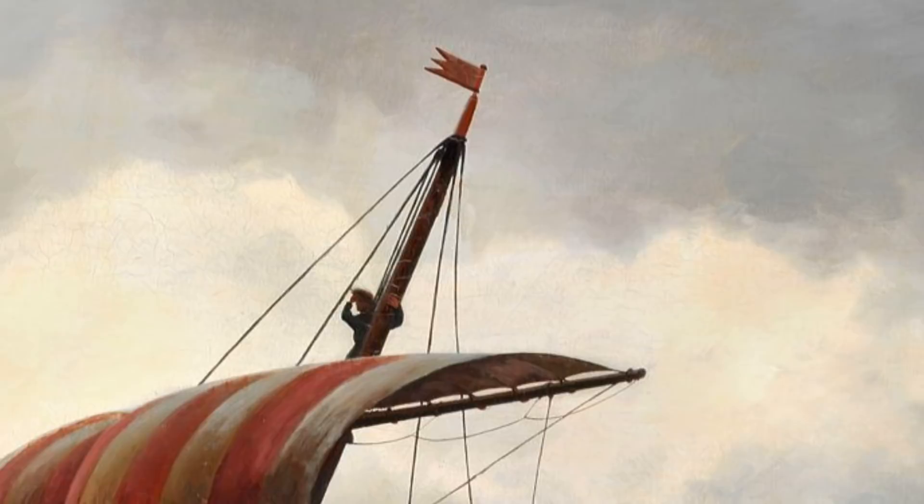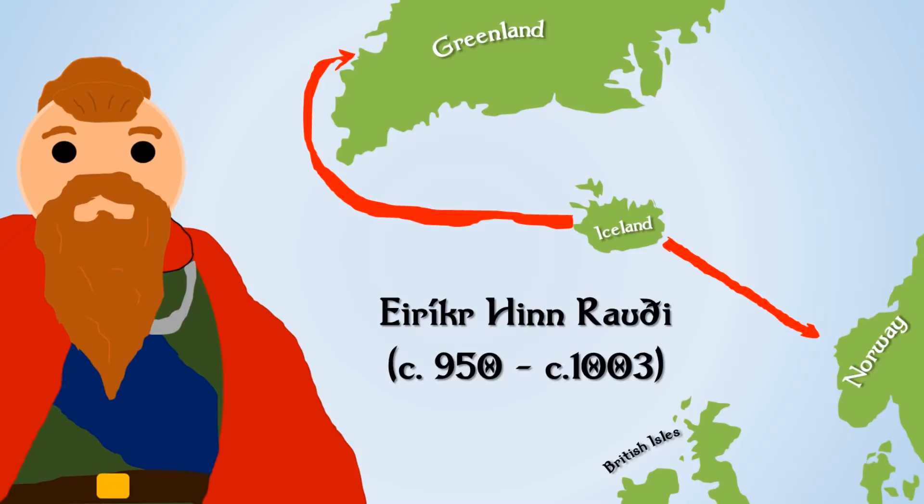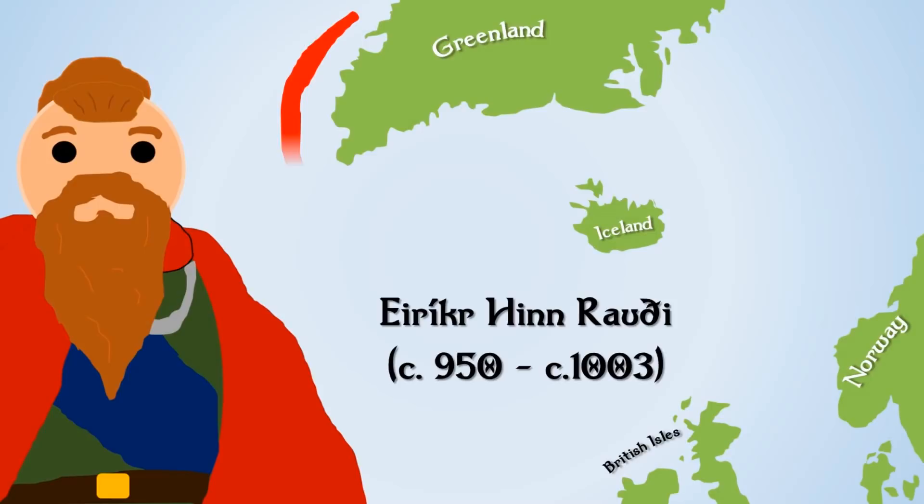Being exiled from Iceland, Eric might have gone back to Norway, but his father had been an outlaw there. So instead he decided to sail west. He came to the western coast of Greenland and spent the entire three years of his exile exploring the island — one of the biggest on earth — travelling north, east, and west. After his three years were up he returned to Iceland and told people what he had seen.